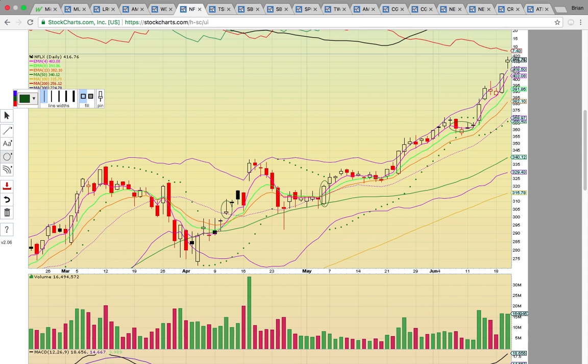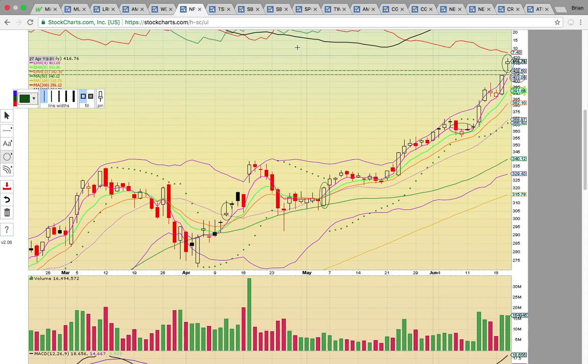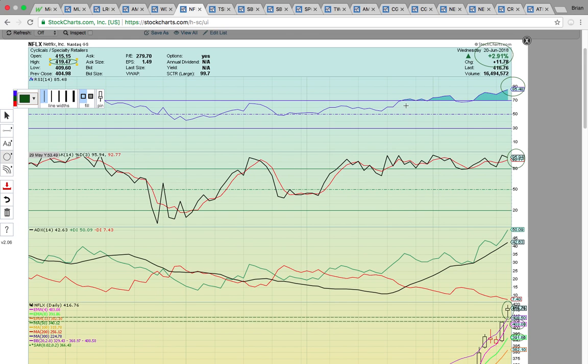A red flag today is this candle forming above the upper Bollinger Band — it's pushing really hard. There is a gap between the high of yesterday and the low of today, so candles could come back and fill that gap. Even if Netflix came down to fill the gap and tested EMA4 at 403, it could bounce and continue higher. It seems like it's getting a little ahead of itself, so be careful chasing here. The new all-time high is at 419.47, and it has to keep making new highs to signal further upside.